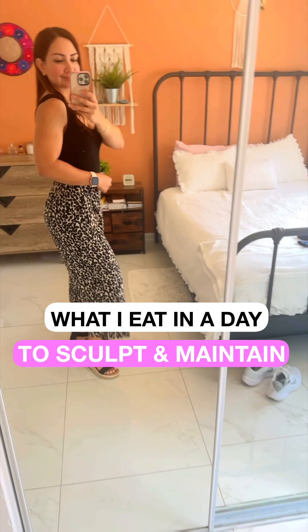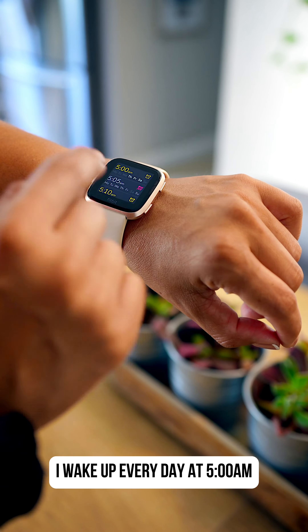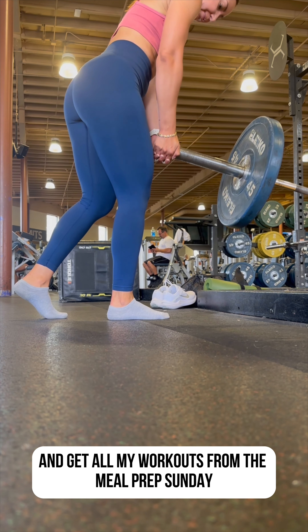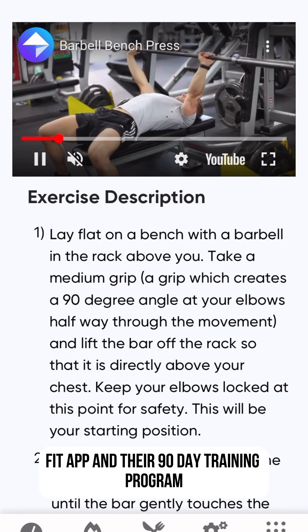This is what I eat in a day to sculpt and maintain my body past my 30s. I wake up every day at 5am so I can get my workout in while the kids are asleep and the gym is empty. I get all my workouts from the Meal Prep Sunday Fit app and their 90-day training program.